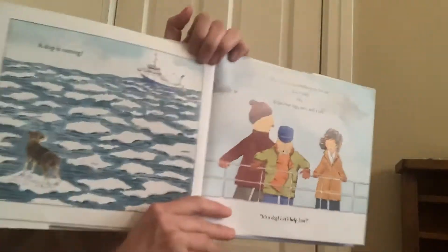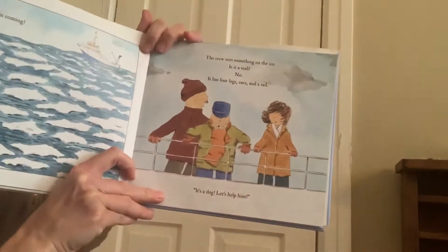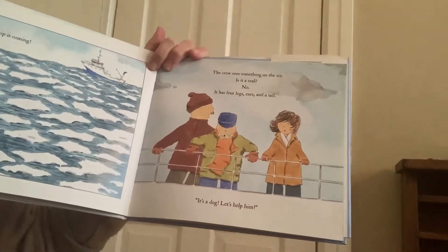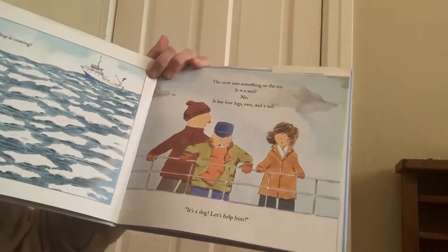A ship is coming. Look, there's a ship coming out on the ice. The crew sees something on the ice. Is it a seal? No. It has four legs, ears, and a tail. It's a dog. Let's help him.